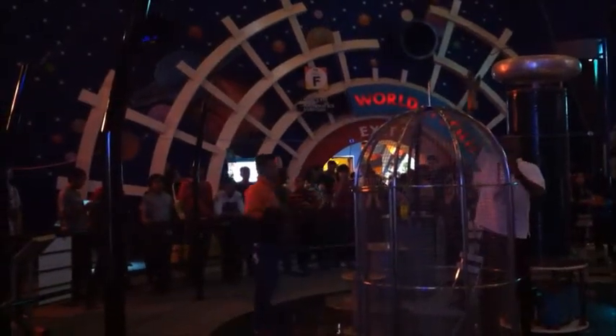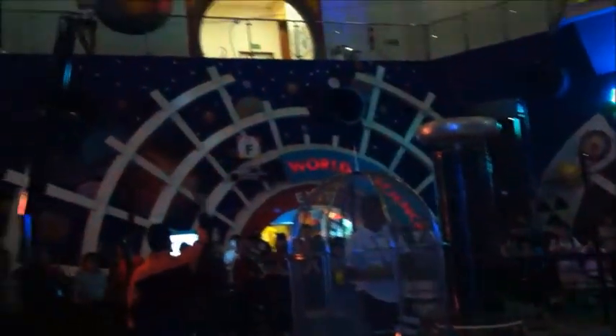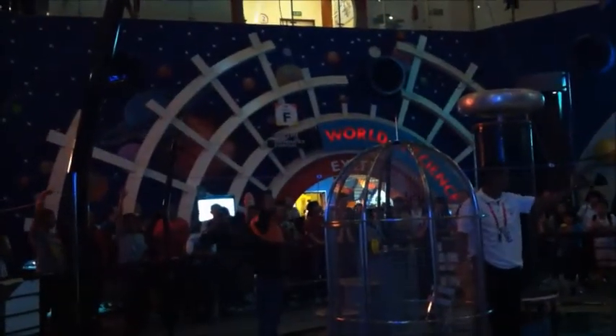Moving on to our third demonstration. You notice that the prototype has been changed in the direction towards this big metal cage, and this big metal cage doesn't have anything inside at all. So instead of putting a big bird inside, I would like to invite one brave adult volunteer who would like to volunteer inside this big metal cage. Can you do that?